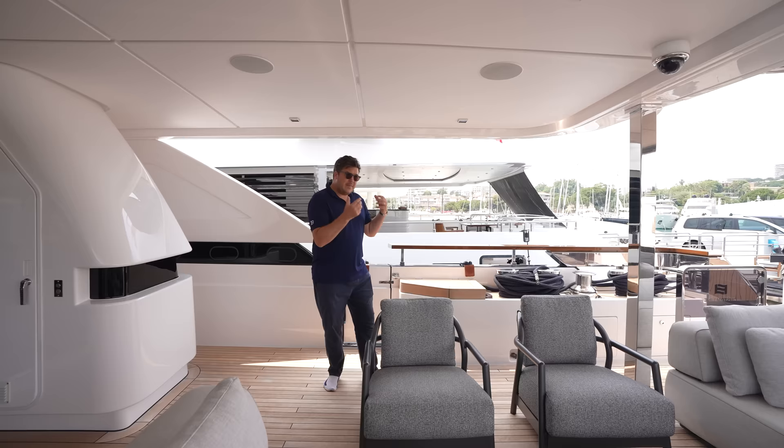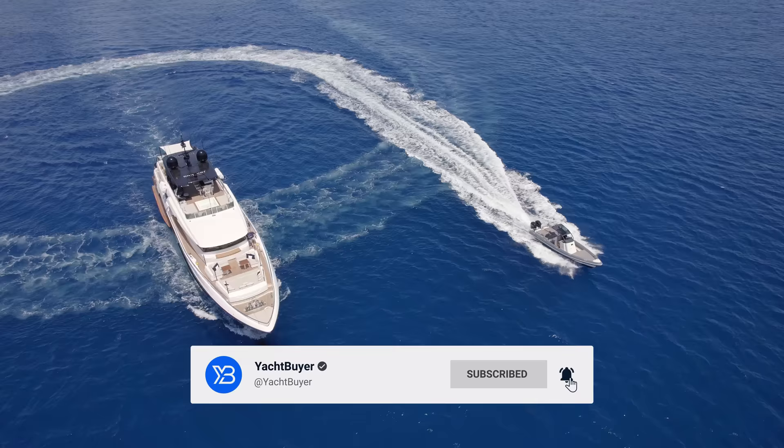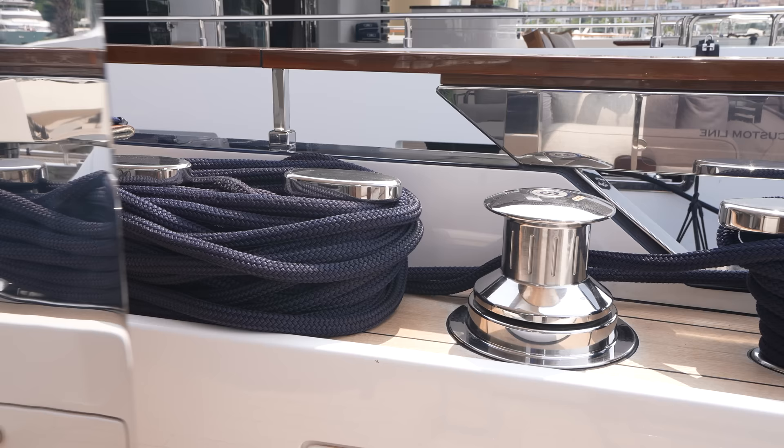Up here in the main cockpit, one thing to point out about Horizon is she doesn't carry a tender - she has a chase boat, an 11-metre chase boat, which they tow a lot. So they've really beefed up the deck gear here. You can see you've got the Lofrans windlasses back here and really big cleats. If you're towing an 11-metre boat a lot, you really want to know that your deck gear is up to it, and it certainly is on this boat.